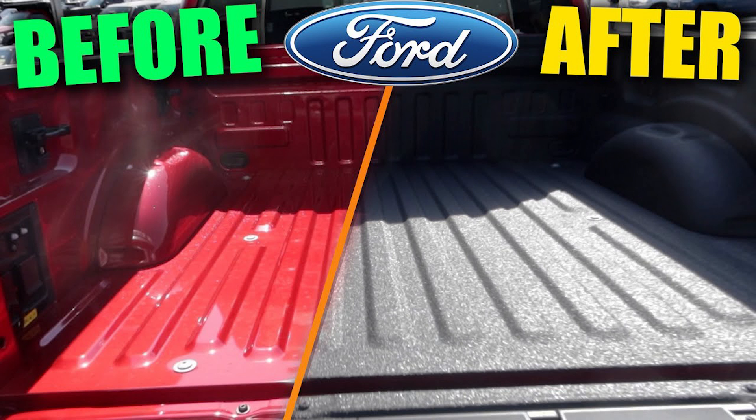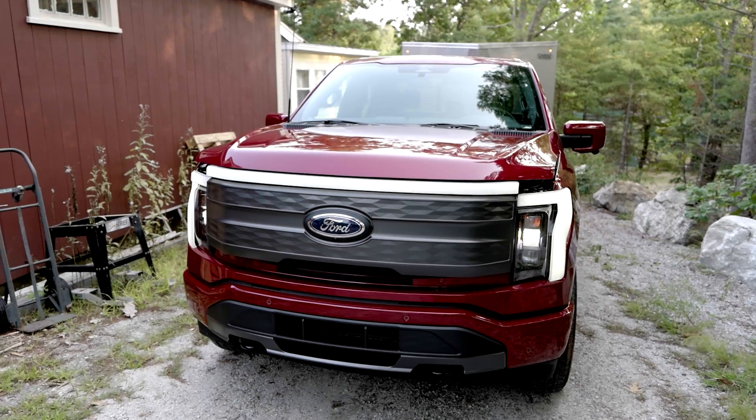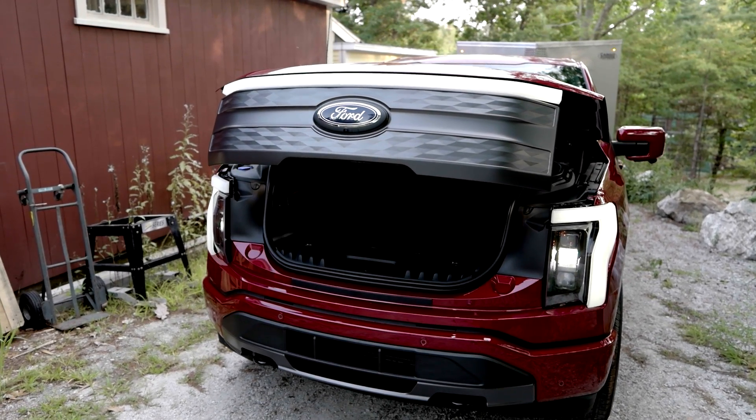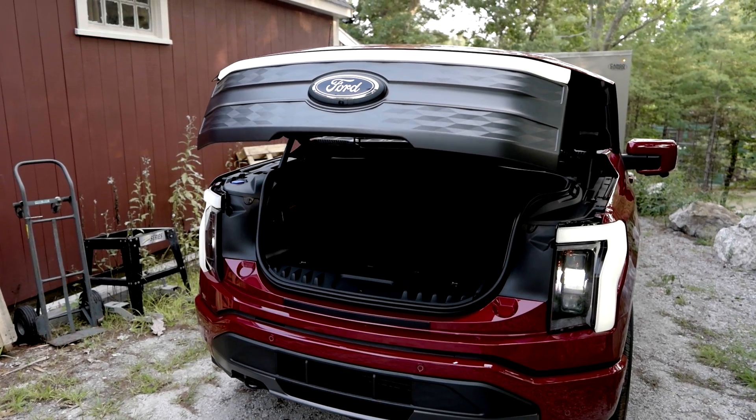Then we decided to take the matter into our own hands. We drove up to the place where we got that spray-in bed liner — we did that episode. These guys do a lot of snow plows; they've even worked on Ford Lightnings. We got the guy out there. He first told us there's no 12-volt battery. We opened the frunk and showed him the 12-volt battery door. So we thought we had won and were ready to get it installed.